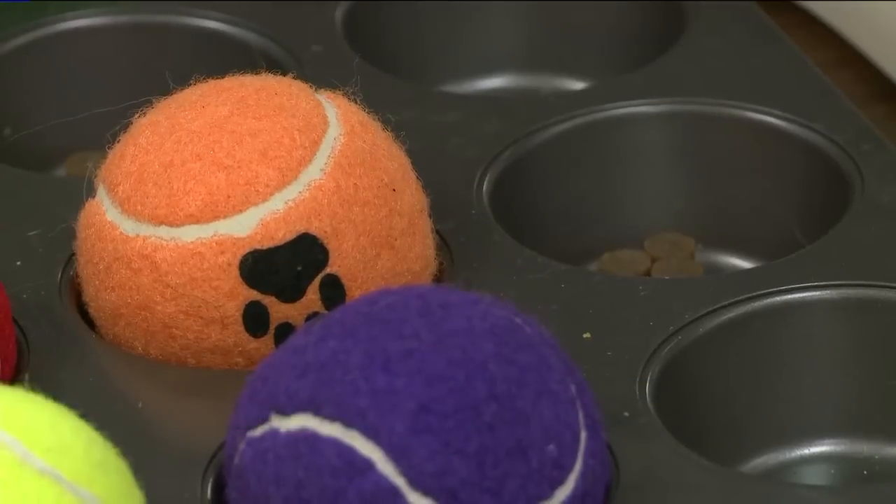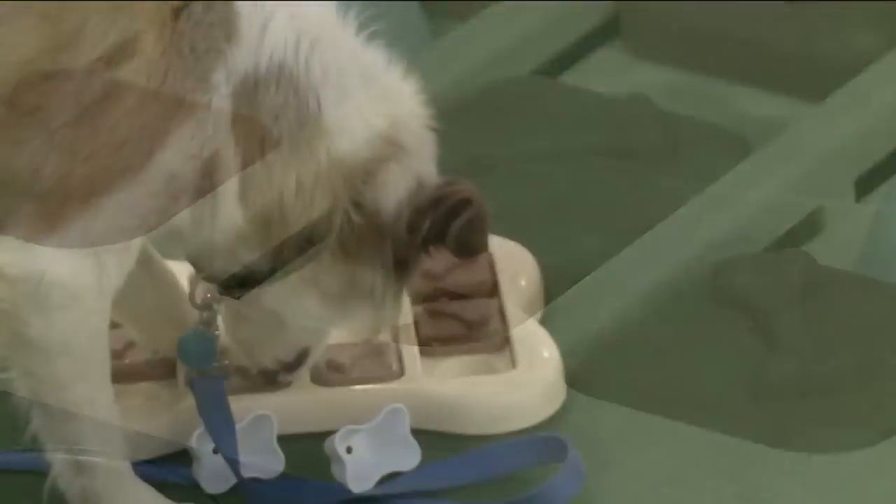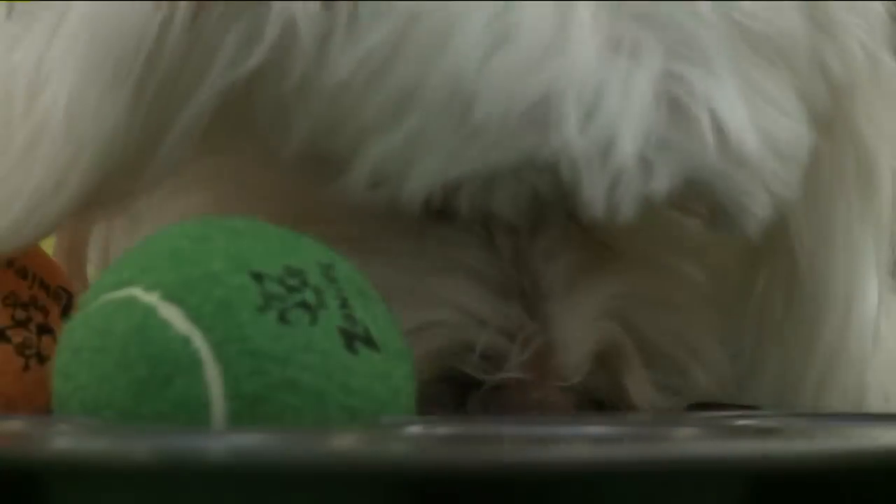Sarah Babcock from the Richmond SPCA suggests using puzzle and activity toys. These mentally stimulate your dog by making them find the treats that are hidden inside.